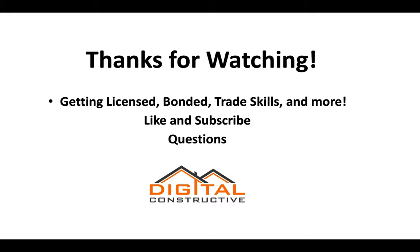Just want to thank you for watching. For additional information on getting licensed, bonded, roofing trade skills, and more, you can check out our website at DigitalConstructive.com. Like and subscribe to our channel, and if you have any questions please feel free to drop them in the comments. Thanks again for watching.